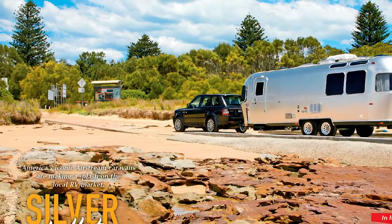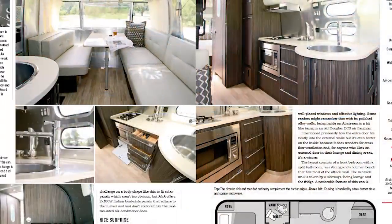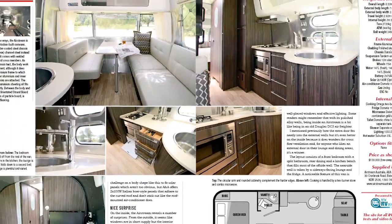On the cover, we've got the Kokoda Challenger Xtreme Van. Now this is a pretty good looking van for all sorts of reasons, but in this issue we've also got a feature on the Airstream 762. Now this is a really cool looking van. As you know, the Airstreams are from the US, but they're making a little bit of headway now in Australia, and jeez, don't they look great?